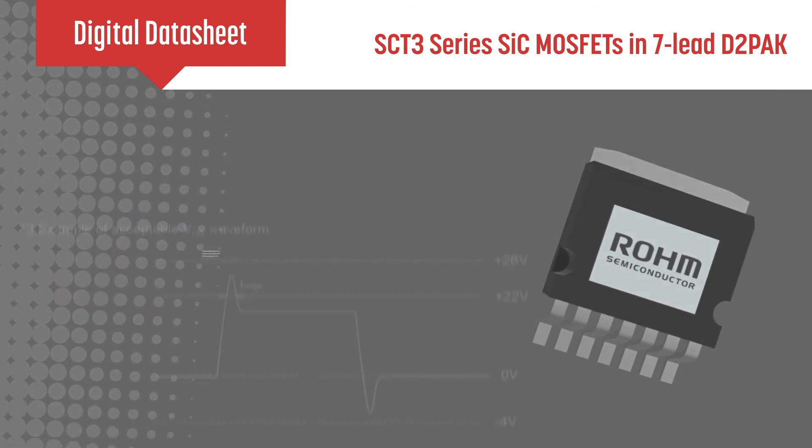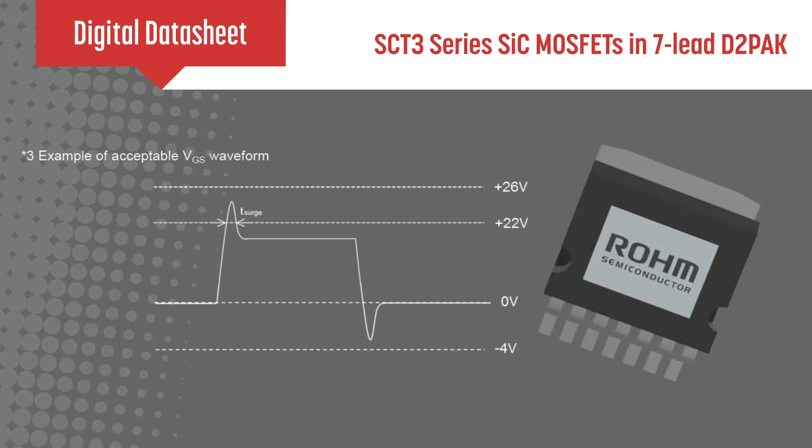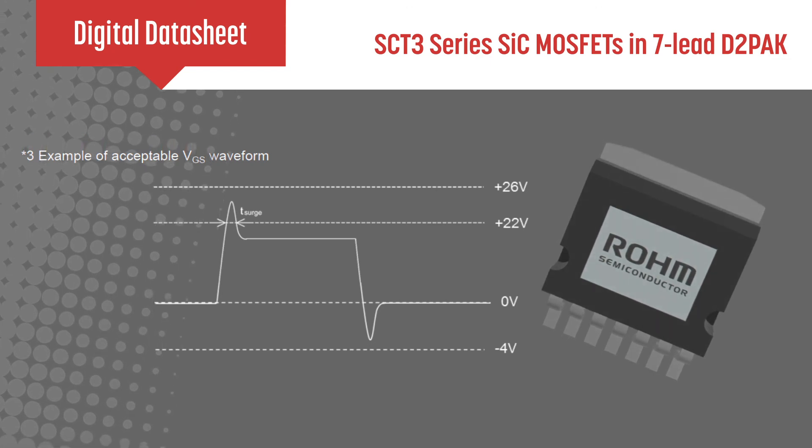The devices are easy to drive and can be used in parallel to drive larger loads. Higher energy density, better power systems — think Roam's silicon carbide devices for your next design.